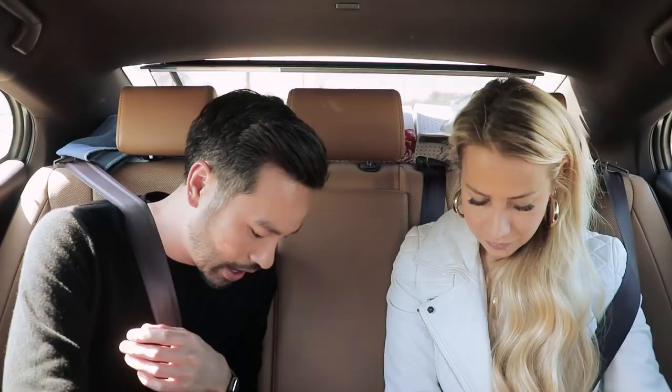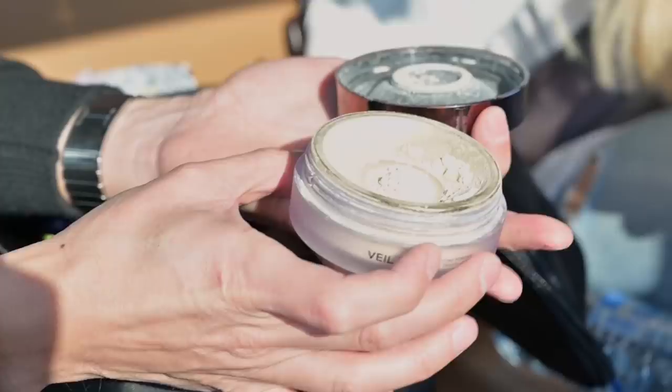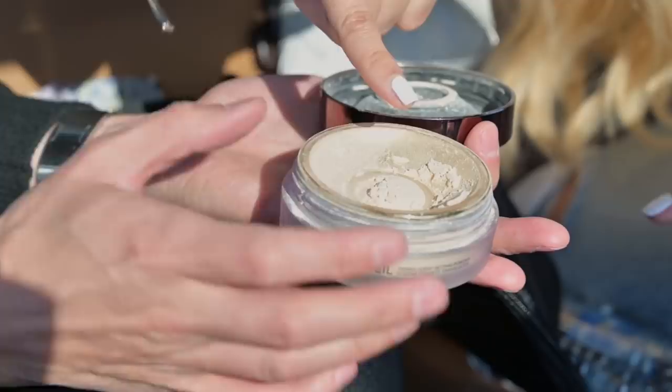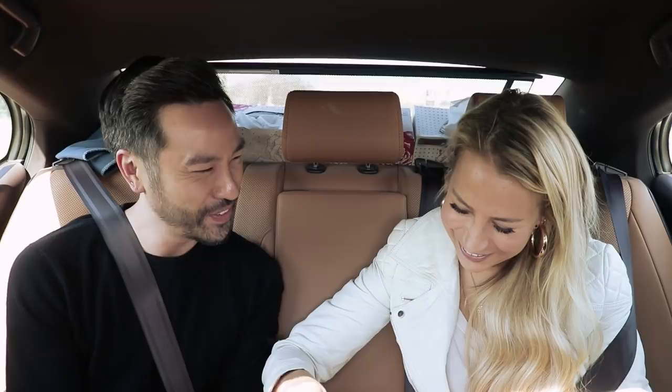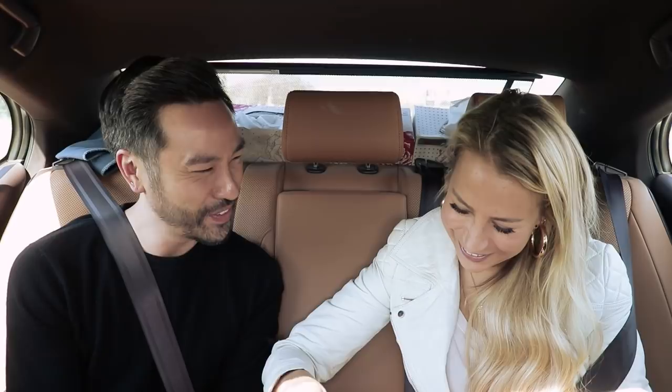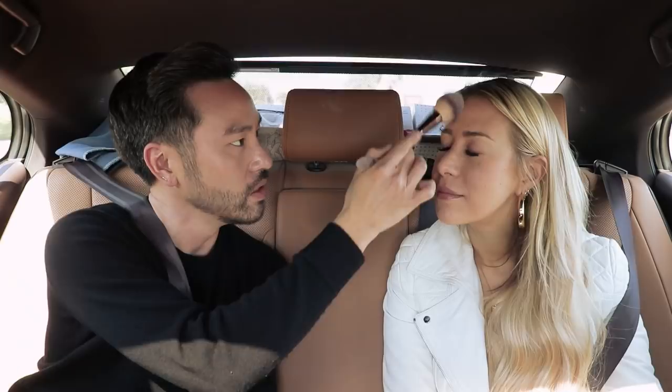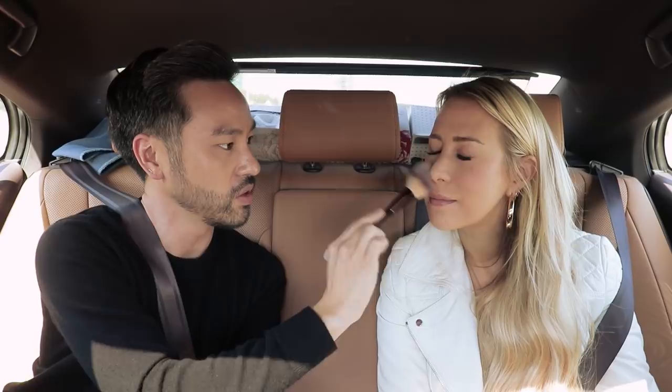The holy grail of all setting powders. Dip your finger in there and rub it between your fingers. Everything just feels like heaven! Have you ever felt anything like that? When you see powder floating around in the air, that's actually a good thing because there are no fillers in it, so it makes it really weightless. Because it's infused with a diamond powder, it just gives this natural radiance to the skin, but actually sets your makeup. You'll blur any imperfections, blur out your pores, and have this Instagram-ready filter on your skin.